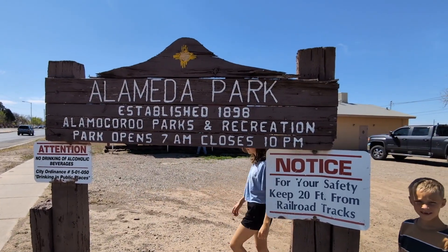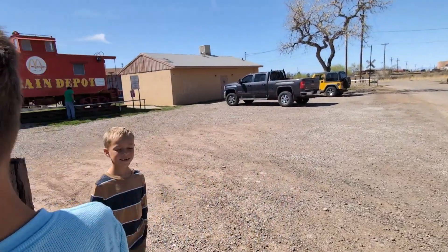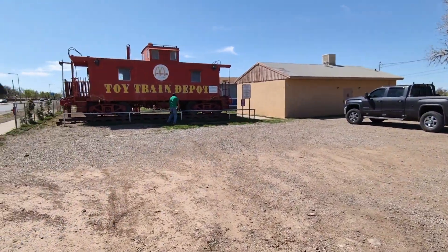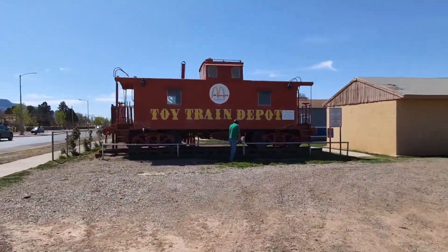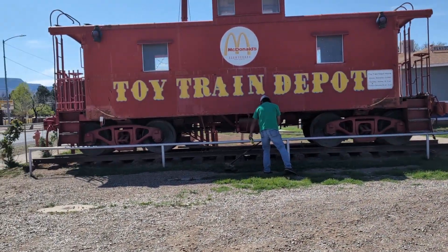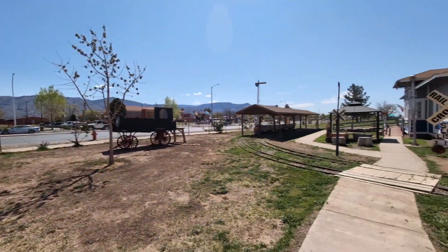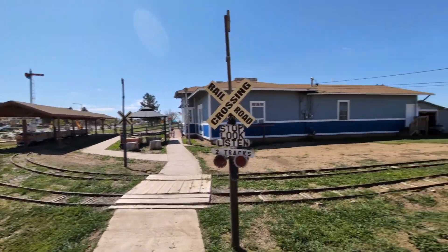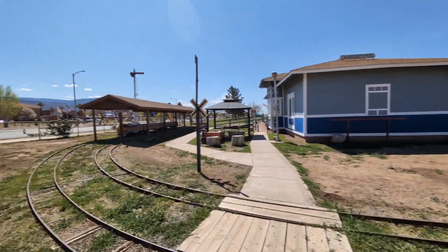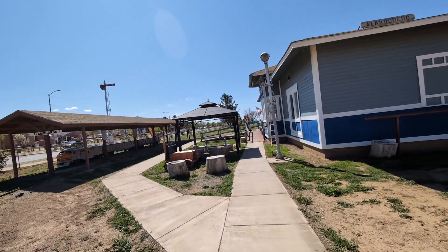We are at Alameda Park — it's an entire park with a playground and a bunch of open space, and they also have the train depot here, so we're going to go in and check that out too. The train goes around the entire park, and I think Willie's going to do that today. It's quite a long ride.